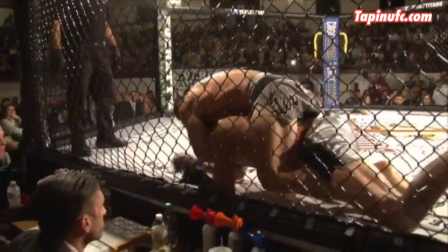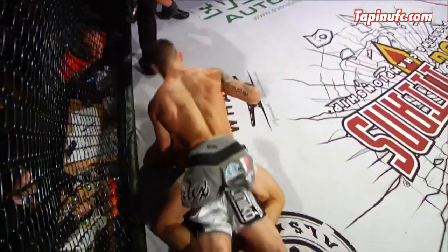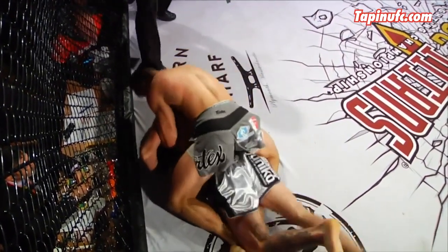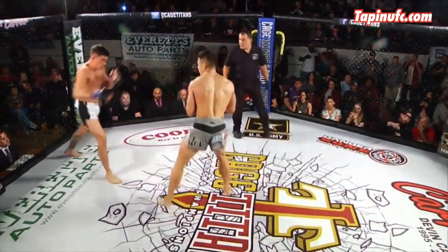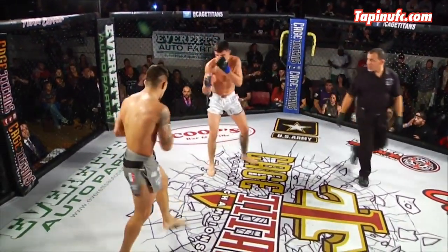Later in round one, Downtown spreads him out and pours down the ground and pound. Thought he had the chance to finish, but maybe wanted to conserve energy. Now Barrett back up but looks dazed. TJ supermans the punch landing clean, followed by a spinning elbow, but Barrett half-blocks it.